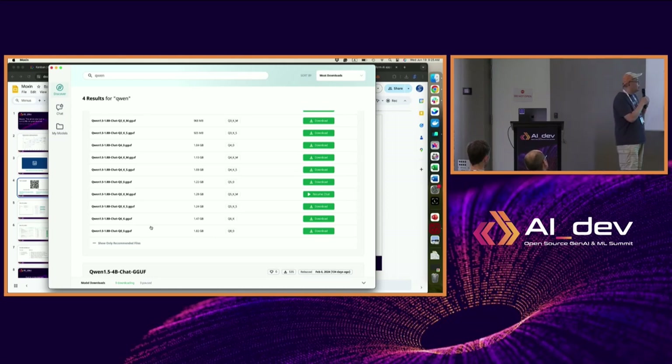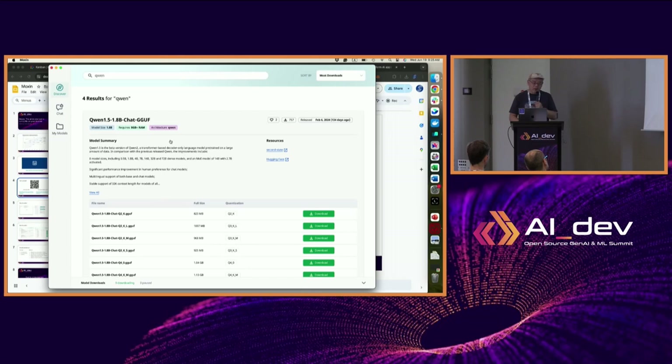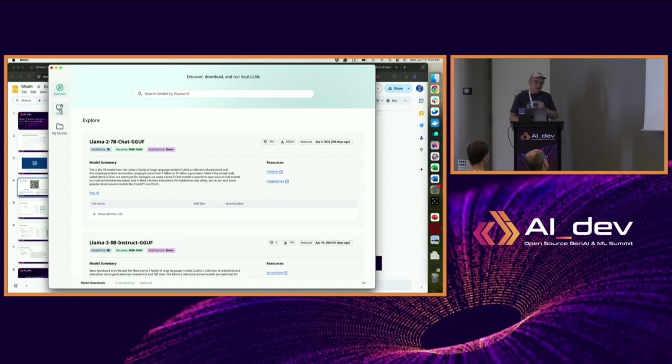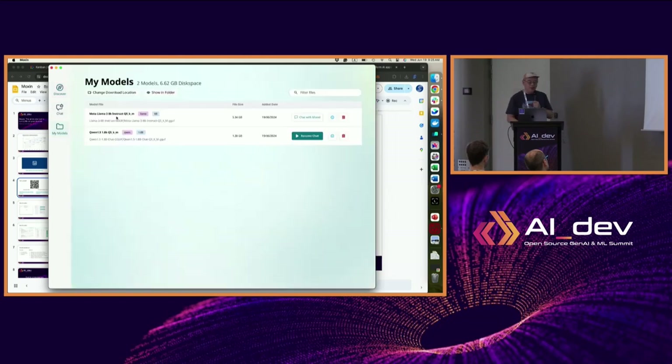Because this is all on your own computer, you can try those. In this tab you can find a model and download it. Once you download it, you can chat with it. I have downloaded two models: the first is the Llama 3 8B model, and the other is a Qwen 1.8 billion parameter model — one smaller, one larger.